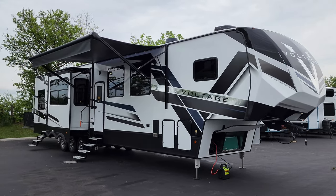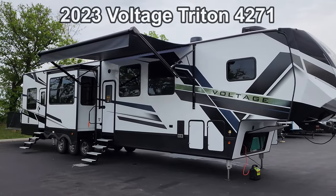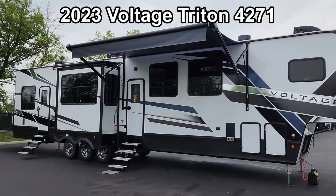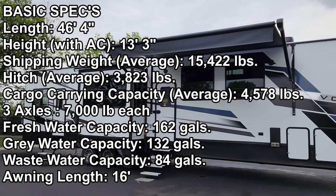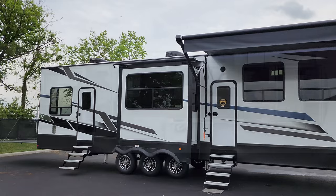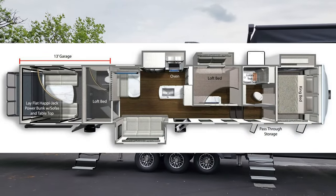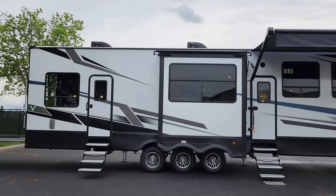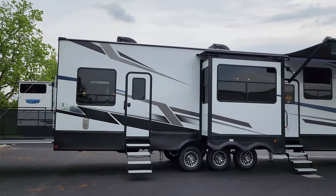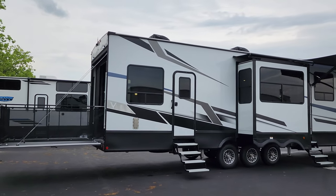Hey everyone and welcome to another All About RVs video. Today we're going to take a real quick look at a brand new 2023 Voltage Triton 4271 toy hauler fifth wheel. This is a two-bedroom with a loft, plus you also have the garage area you could use as a bedroom — so you might almost call this a four-bedroom camper. Overall, a multi-slide-out, multi-bedroom toy hauler fifth wheel. We'll be right back on the inside.